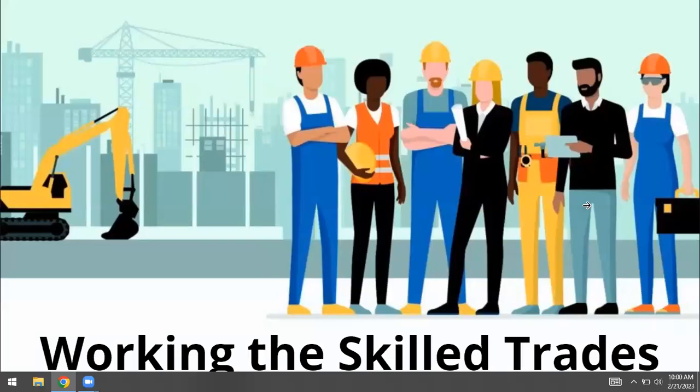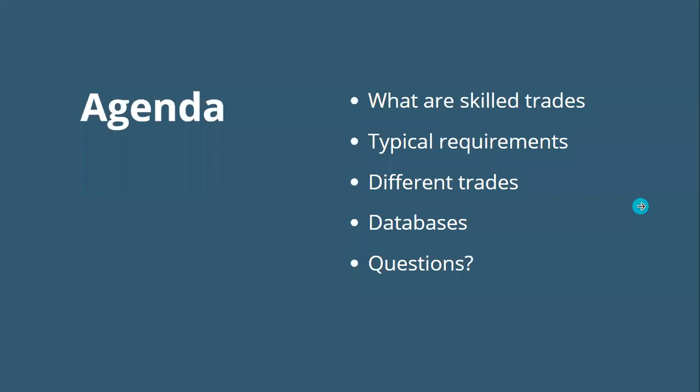Welcome to Skilled Trades. Today we're going to talk about what the skilled trades are, the definition that's out there, typical requirements, and then we're going to jump into the different trade sectors. Throughout that time, as we look at the different trade types, we'll go into different resources that are freely available to you, and then we'll have time at the end for questions.